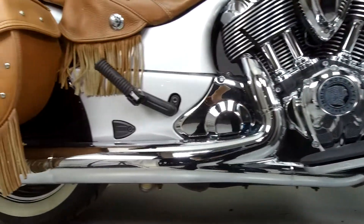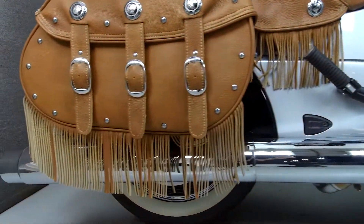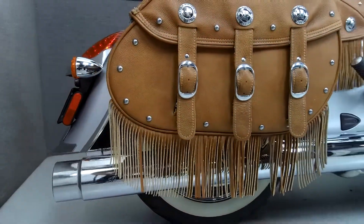It has been upgraded with a backrest, a luggage rack, lever tassels, a tank bag, windshield bag, aftermarket grips and mirrors, and slip-on mufflers.